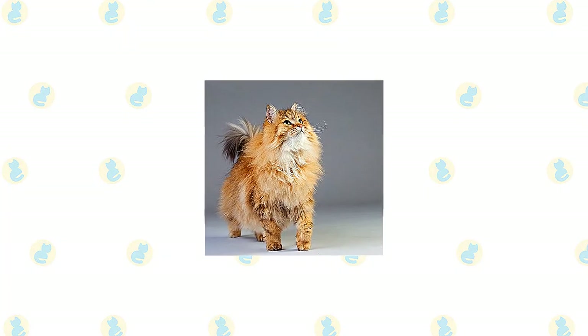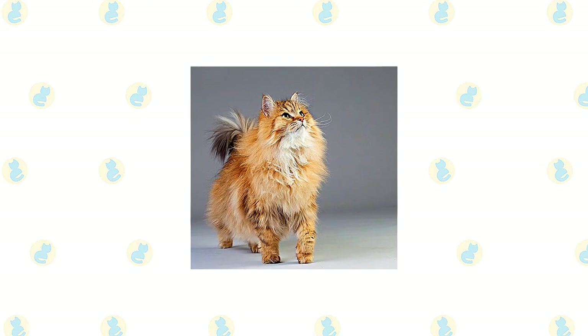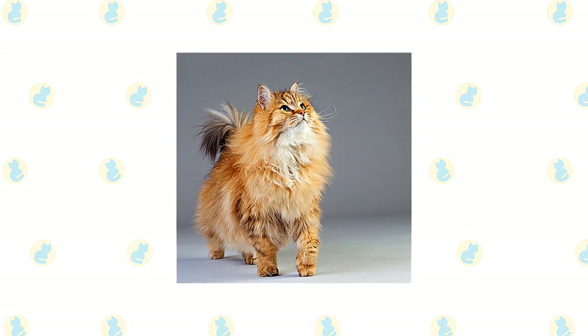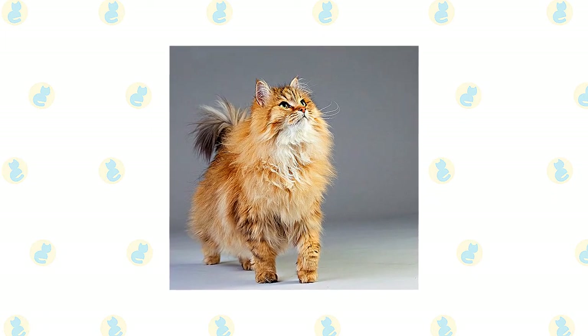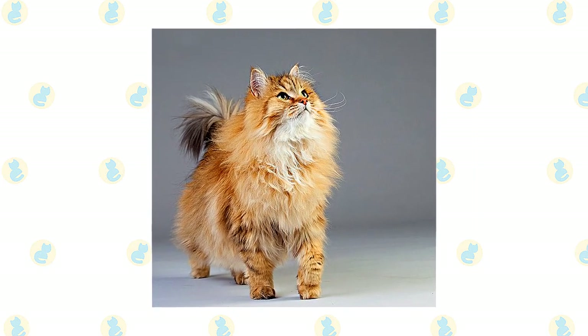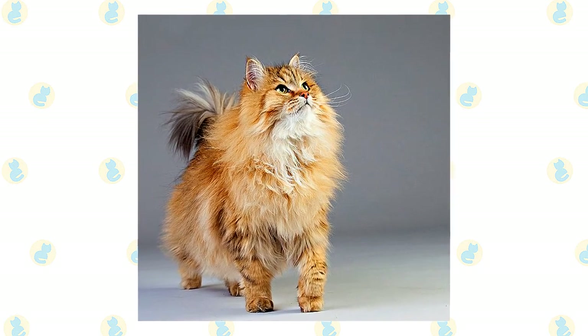The Siberian has a long triple coat of guard hair, an outer coat, an inner coat — the middle part of the coat — and a downy undercoat. He has an excessive ruff across his neck, thick yet slightly shorter hair on his shoulder blades and lower part of his chest, and thick fur on his belly and britches. In cold climates, the undercoat thickens. The coat is available in all colors and color combinations, with or without white.